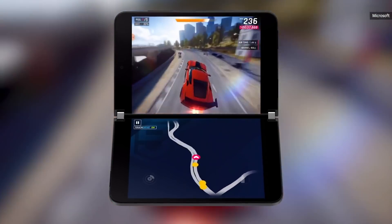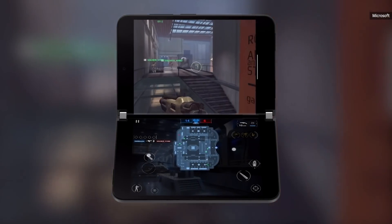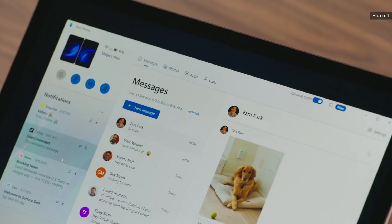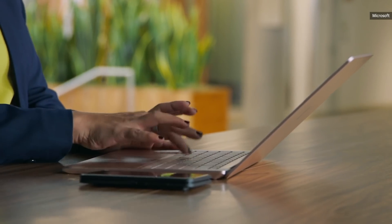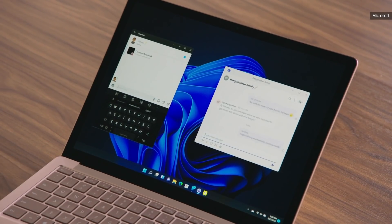In partnership with Gameloft, we are announcing three standalone games completely optimized for Surface Duo: Asphalt Legends 9, Modern Combat 5, and Dungeon Hunter 5. The newly redesigned Your Phone app puts my Surface Duo notifications front and center. I can use all my Android apps from my phone directly on my PC, and copy-paste content from my phone into my apps on Windows 11.